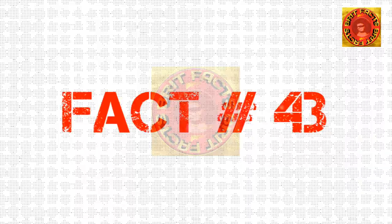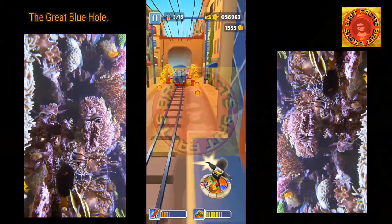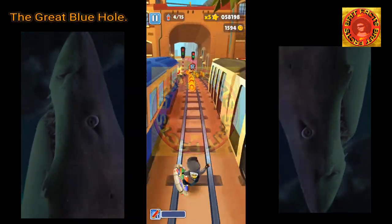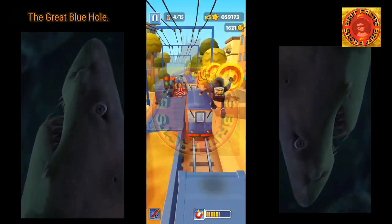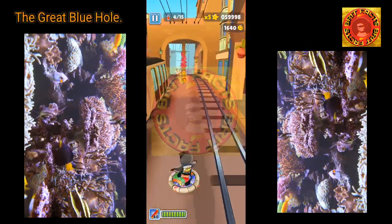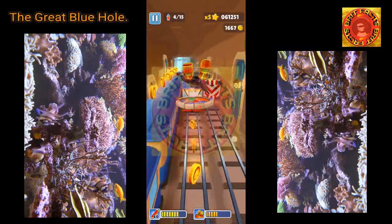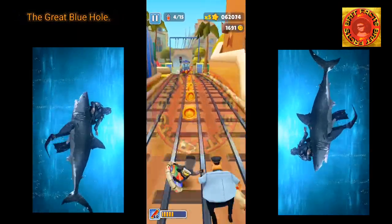Coral, marine life, and ancient geological formations make the Great Blue Hole a richly interesting site. Multiple types of sharks swim in the area — species such as Caribbean reef sharks, bull sharks, black-tip sharks, nurse sharks, and hammerhead sharks can all be found navigating through the water. It is a perfect and rich habitat for a variety of marine life. Hopefully you aren't afraid of sharks, because you are likely to see some when visiting.